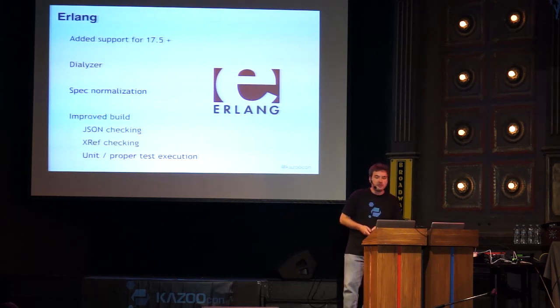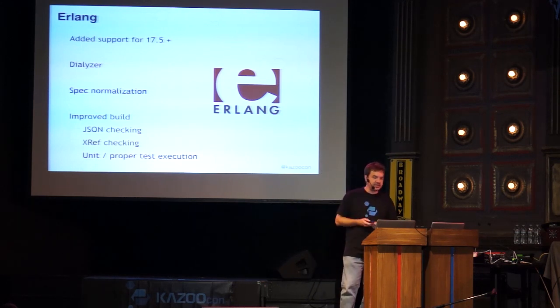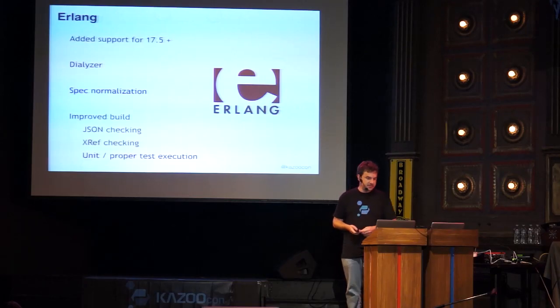You might have noticed that pull requests and the build system have been extended with Travis to run Dialyzer. Dialyzer is a static code analysis system — it checks code quality. If we have a function expecting numbers and somebody passes a string, Dialyzer catches that early. We've also been normalizing specs and establishing standards to ensure all functions have proper specs so Dialyzer can do its job.